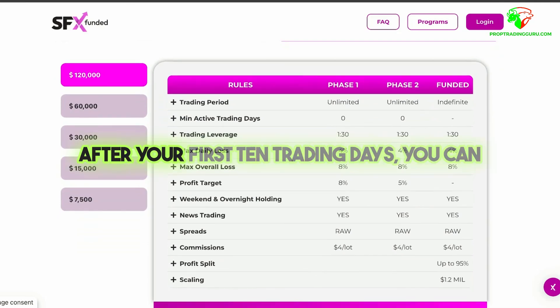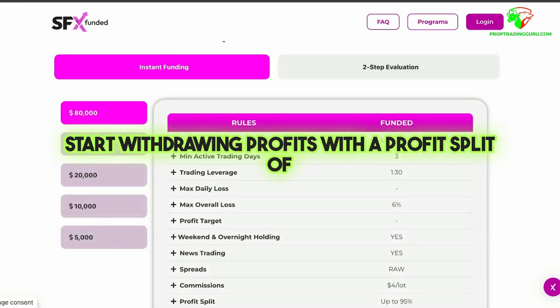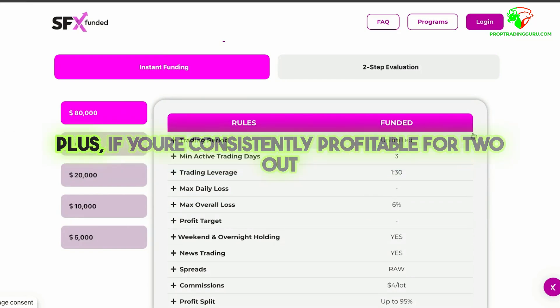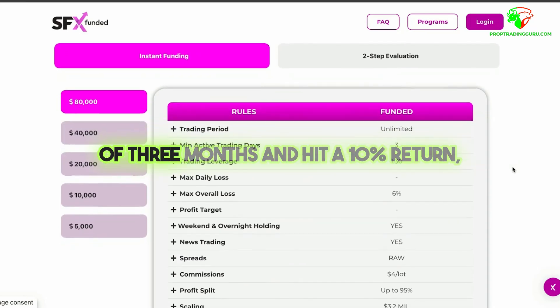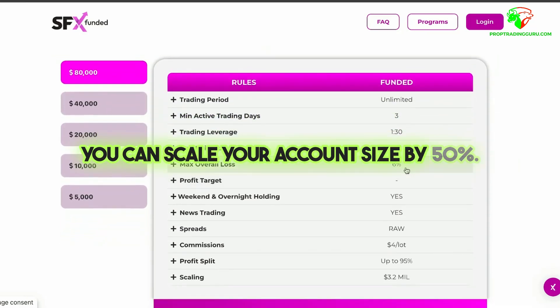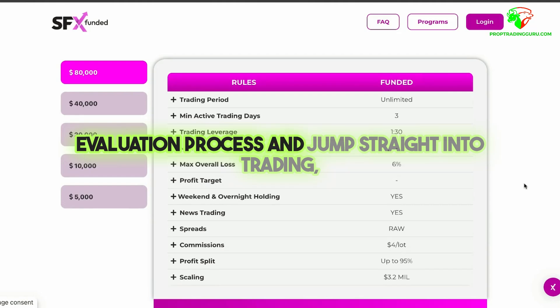Here's the cool part: after your first 10 trading days, you can start withdrawing profits with a profit split of 80% to 95% based on performance. Plus, if you're consistently profitable for two out of three months and hit a 10% return, you can scale your account size by 50%.